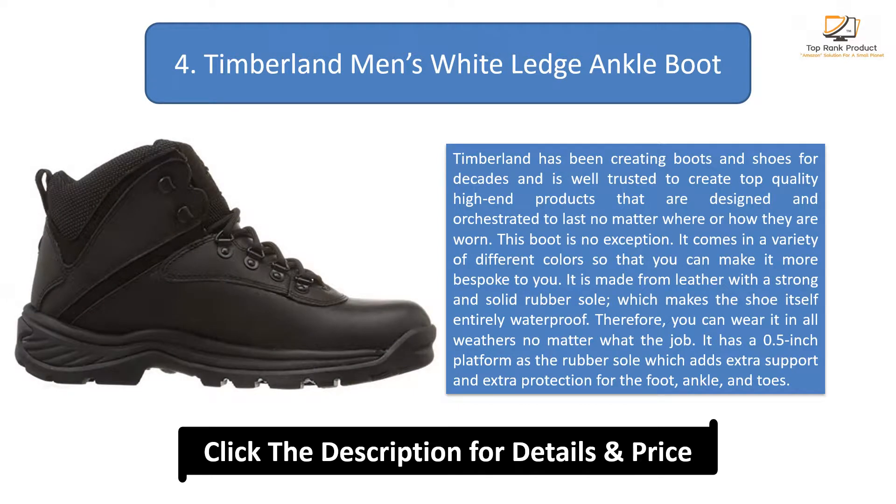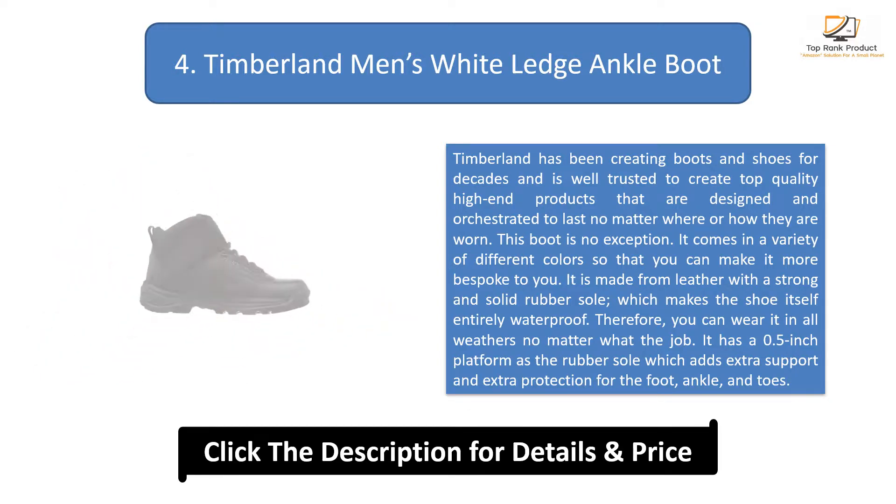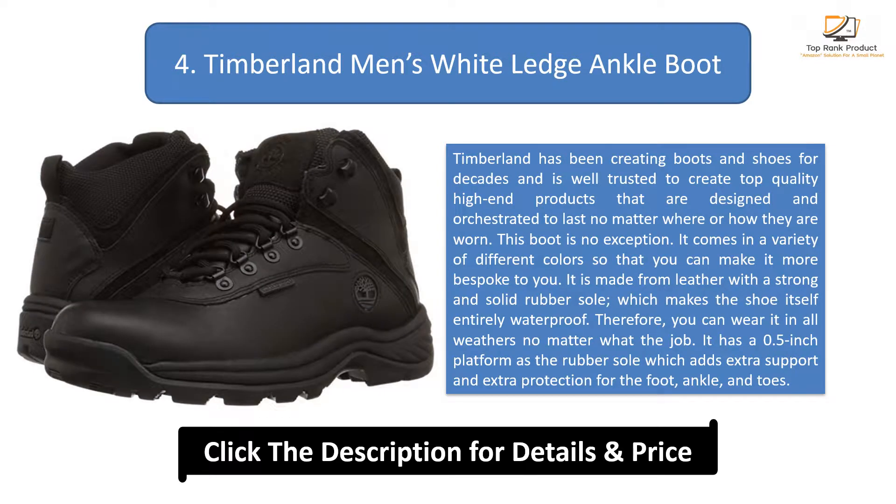You can wear it in all weathers no matter what the job. It has a 0.5-inch platform rubber sole which adds extra support and protection for the foot, ankle, and toes.